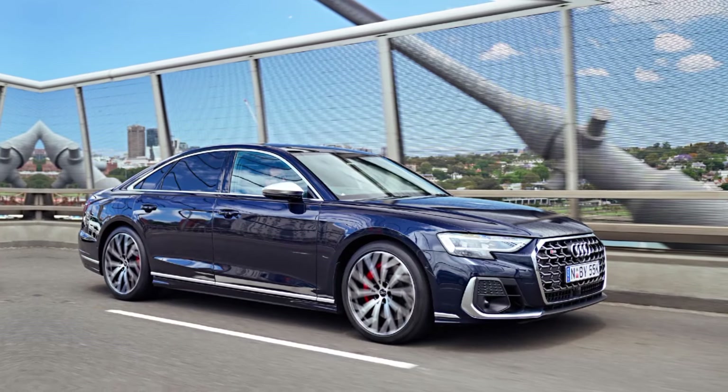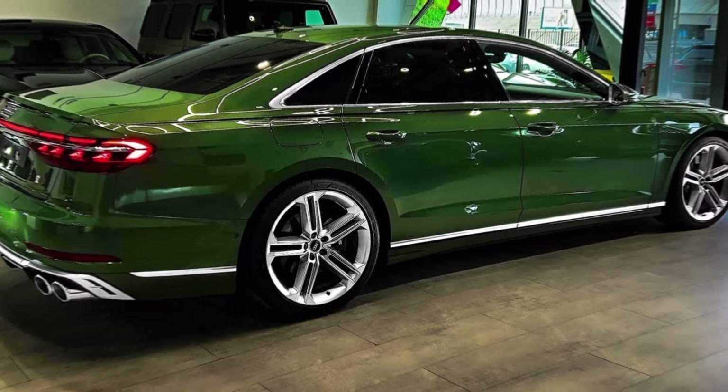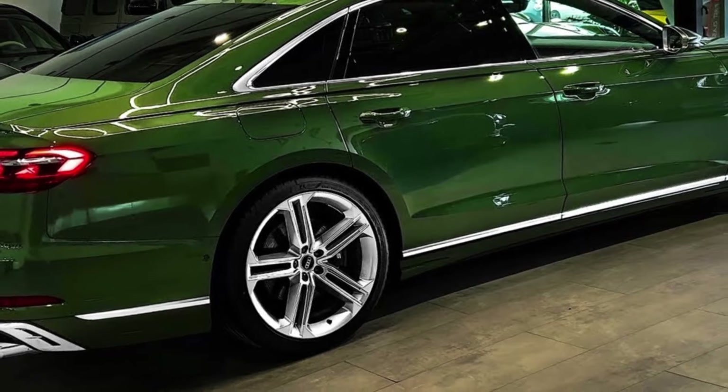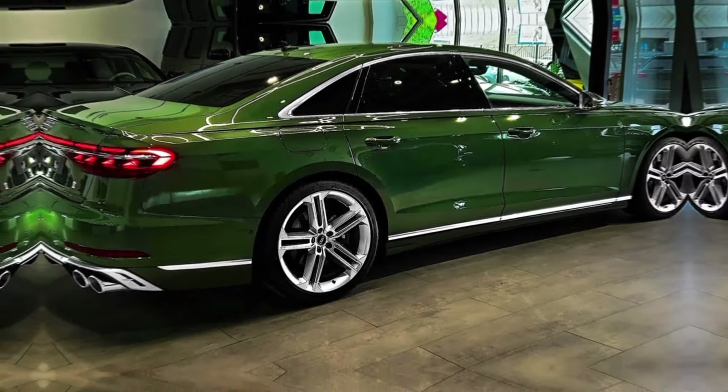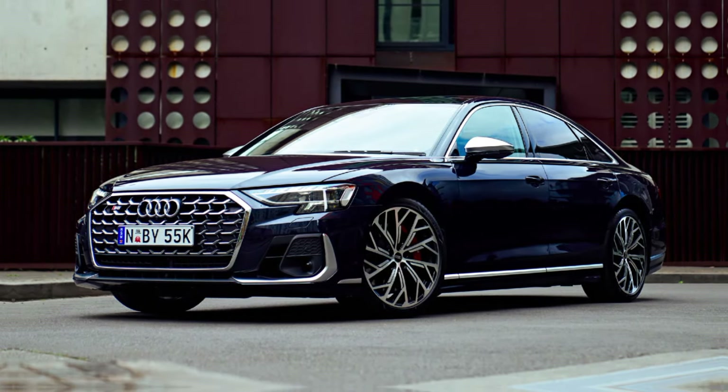Thanks for joining me on this exploration of the 2024 Audi S8. If you have any questions about this car, leave a comment below and I'll do my best to answer them. Don't forget to like and subscribe for more exciting car content.